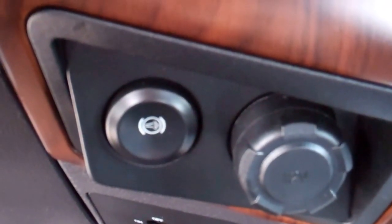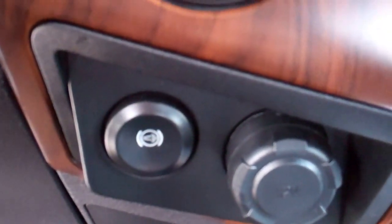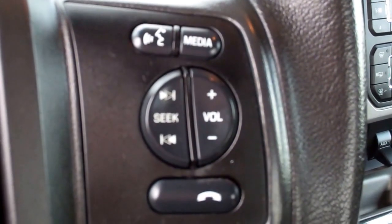I believe it's 2015 that they started coming with the factory exhaust brake. It also has automatic headlamps, power pedals, controls for the instrument cluster, and audio and phone controls on the steering wheel.